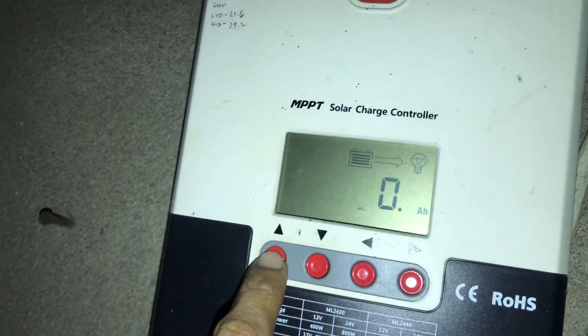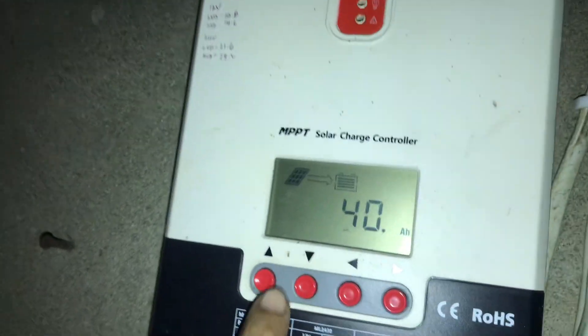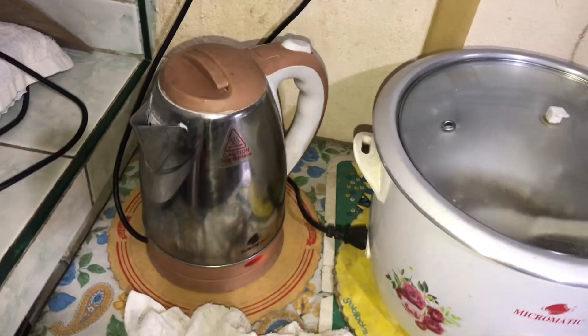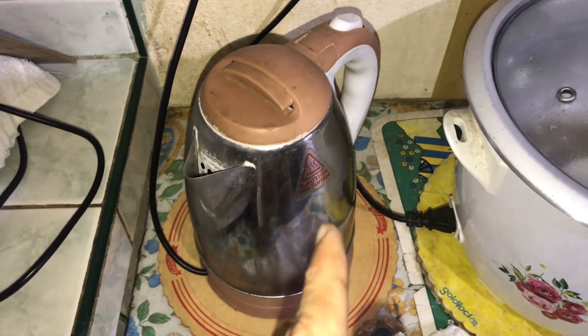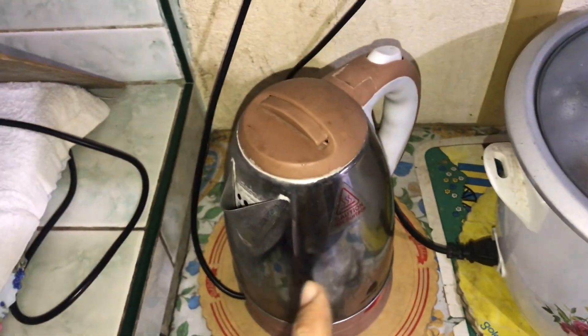So that's our update for today. As you can see, even on a cold day we harvested 40AH. Let me show you our water kettle — this appliance is currently consuming 1200 watts, but it is rated at 1500 watts.